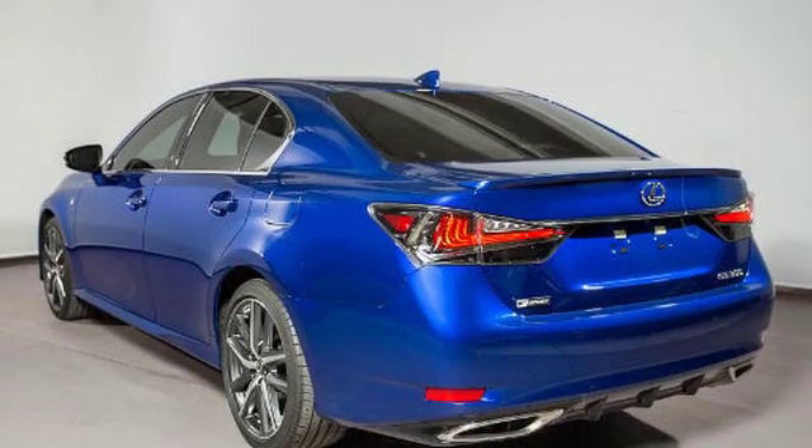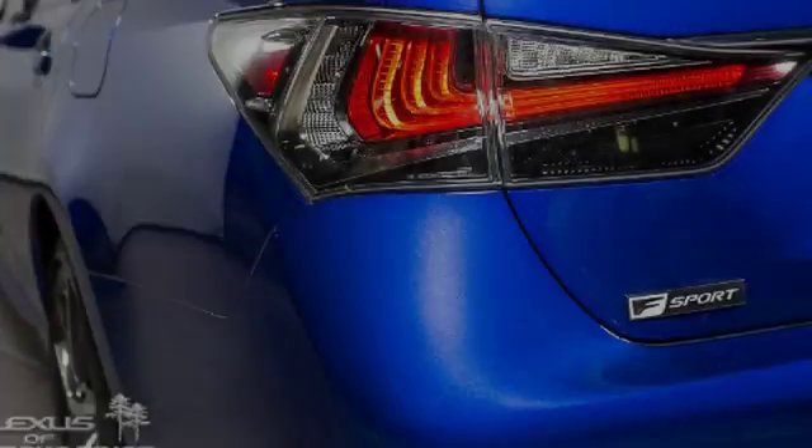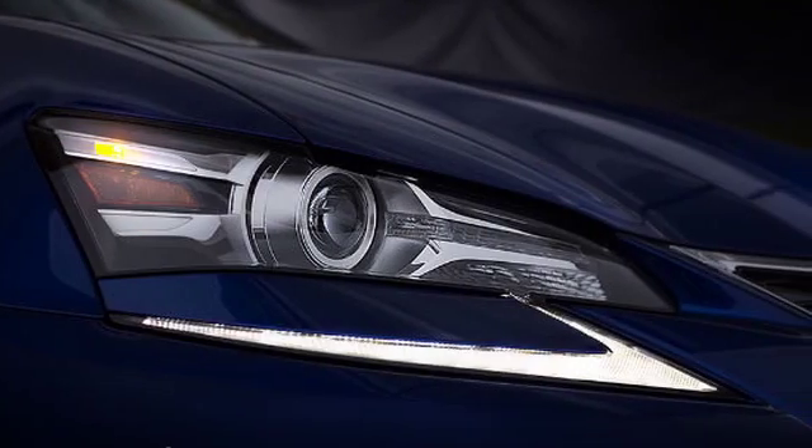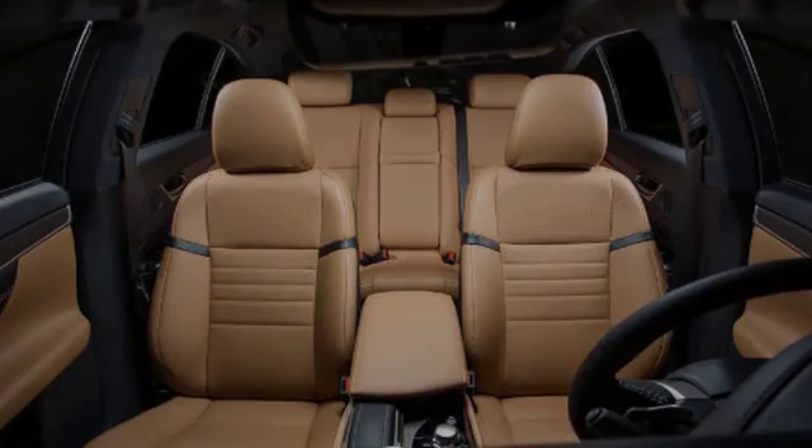All of the following features are included: traction control, intuitive parking assist, leather seats, an anti-lock braking system, a navigation system, and a sunroof.